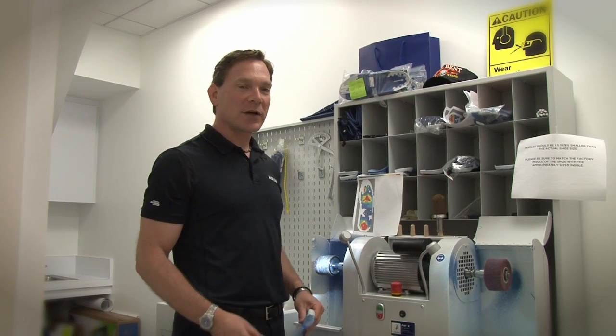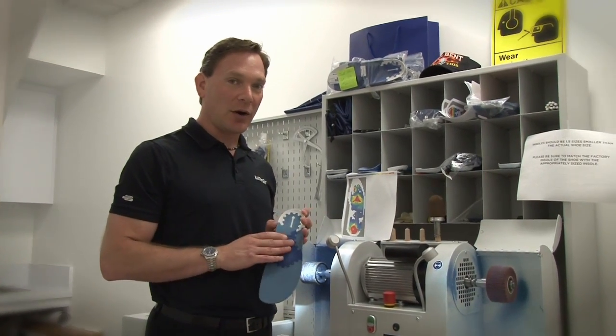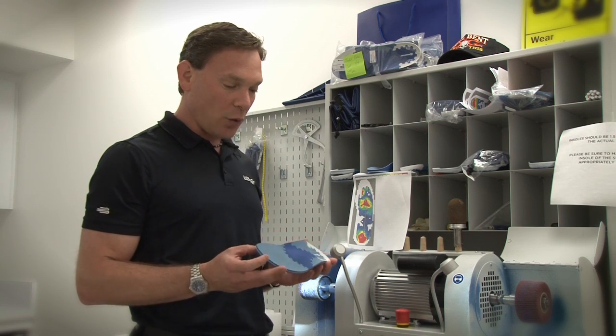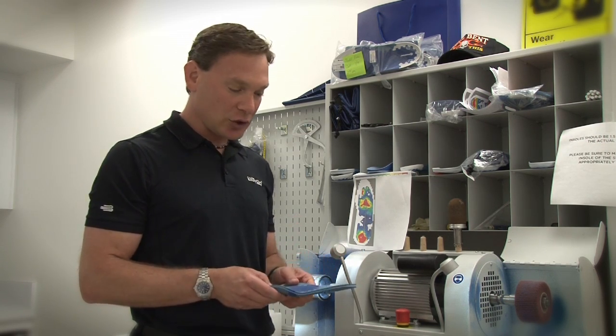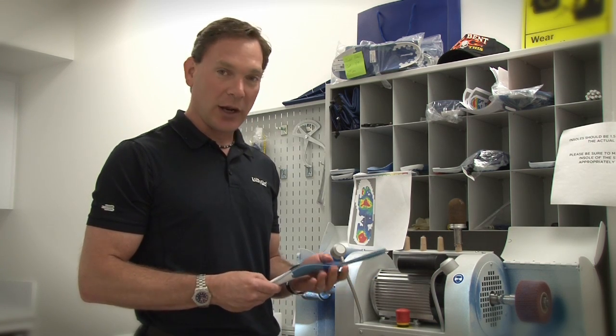At the Bauerfeind Performance Center, we also make the Tri-Active insole. It has everything in here that you already need. This one, for example, is for walking. With walking, you're going to need to be nice and flexible in the toe area, and nice and cushioning in the high-pressure areas, while still maintaining good arch support and heel support.